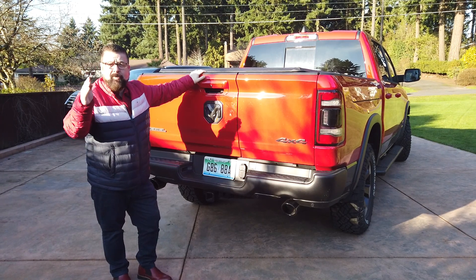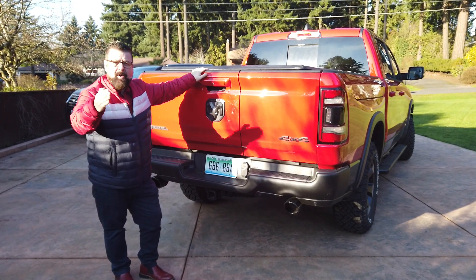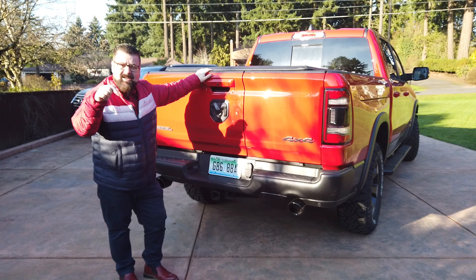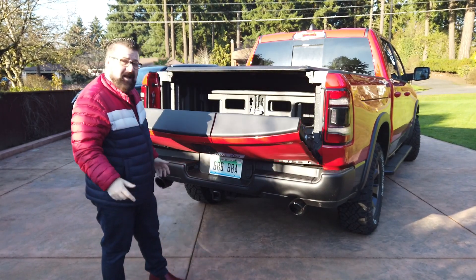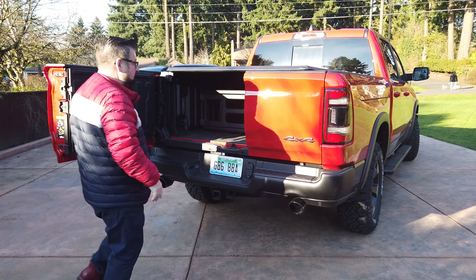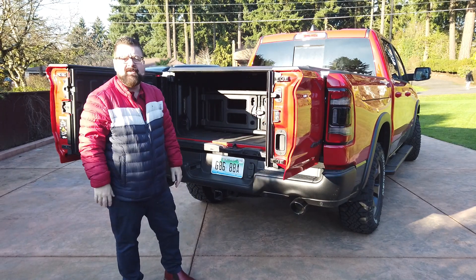The final reason is the new multifunction tailgate along with the RamBoxes. The boxes on each side of the vehicle on top of the wheel wells can actually contain liquids, have a plug in the bottom, plus a light. Then there's the new multifunction tailgate — it works two ways. You can open it like a normal tailgate and use your bed like a normal bed, but you can also open it with a 60-40 split so you don't have to reach inside to get things like bales of hay out and stretch right over the side of the bed.